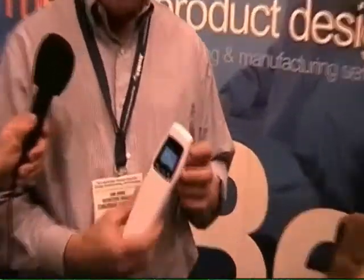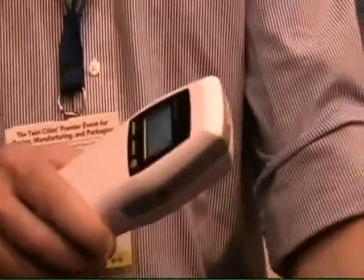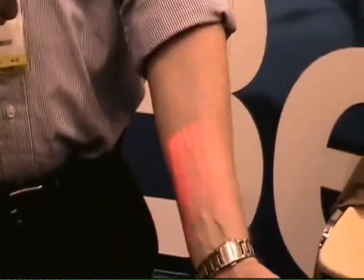Hi, I'm Dan Johns from Benchmark Electronics in Rochester, Minnesota. We're a contract engineering and contract manufacturing company. What I have here today is a product that we worked with our customer AccuVane. It's a vane viewer. The AccuVane uses light to highlight the veins in your arm.